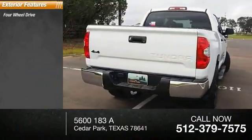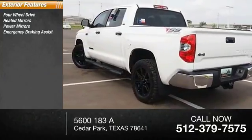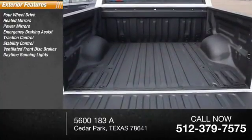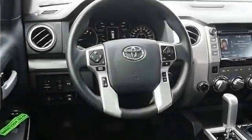Here are some of this vehicle's great options: four-wheel drive, heated mirrors, power mirrors, emergency braking assist, traction control, stability control, ventilated front disc brakes, daytime running lights, remote keyless entry, and engine immobilizer.